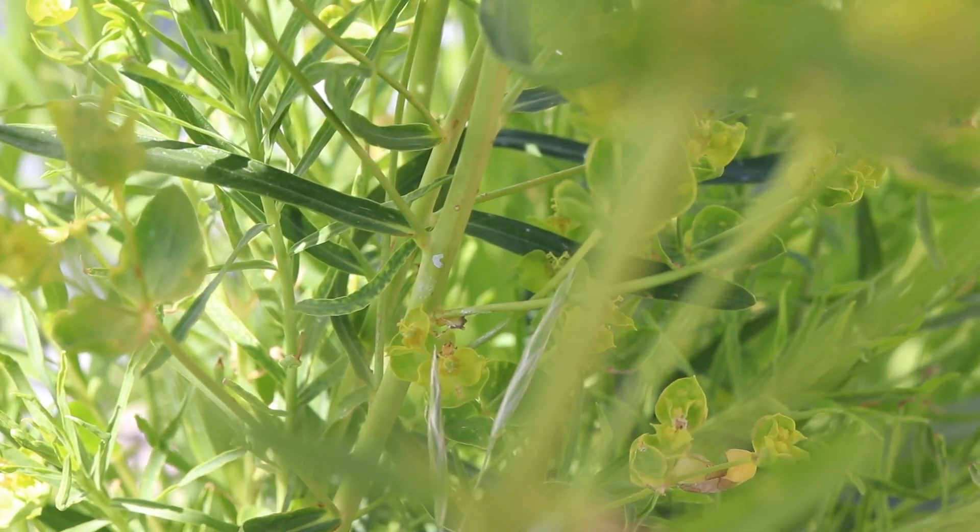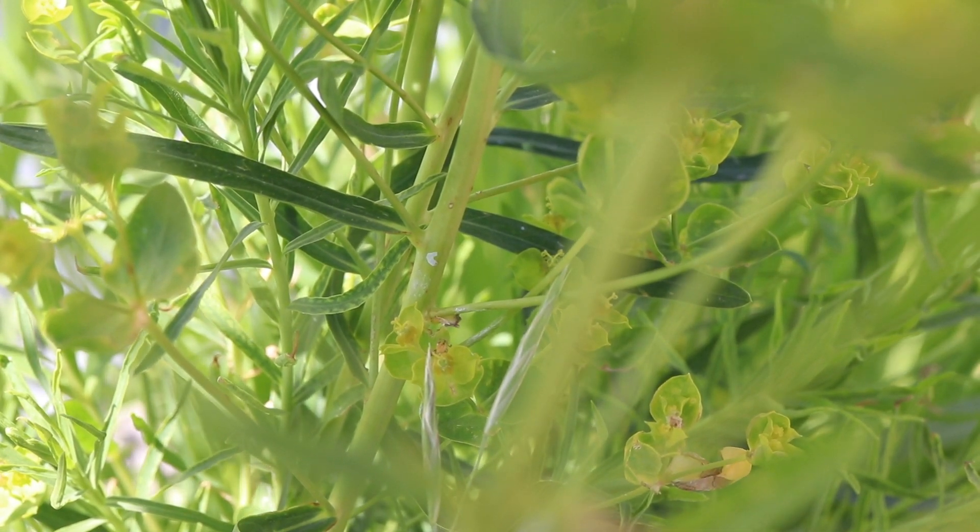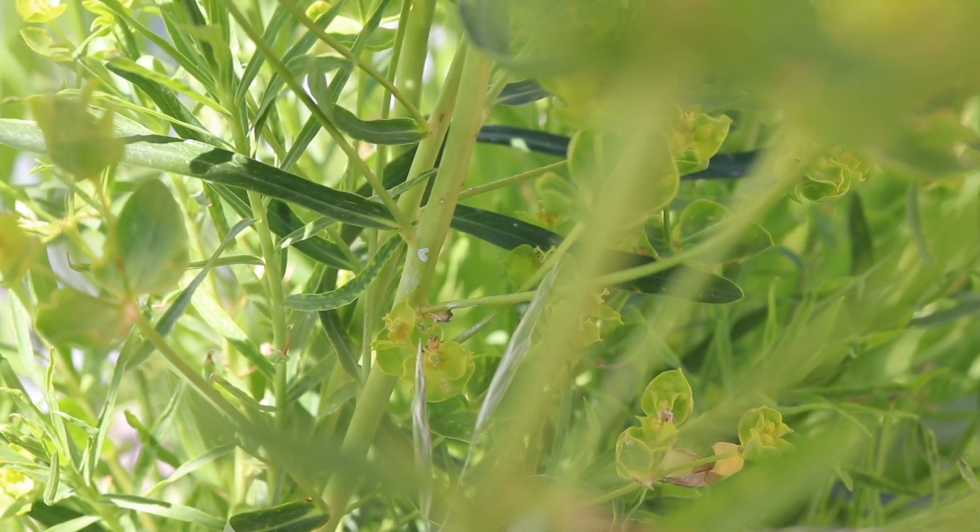The leaves of leafy spurge are simple, oblong shaped, and light green with a bluish hue. They have a straight, pale green midrib and are totally smooth and hairless.